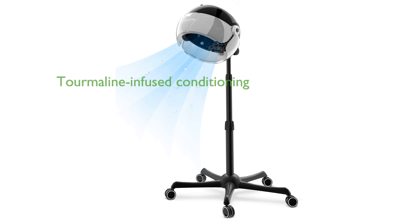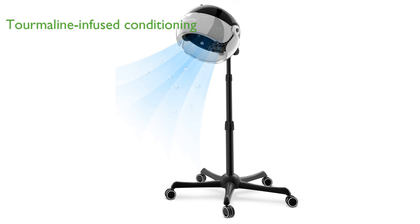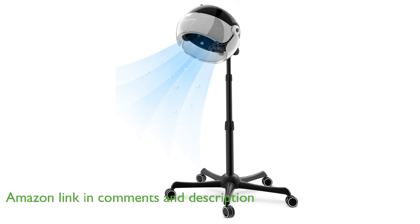The Coliford Ionic Hooded Hair Dryer features deep tourmaline-infused conditioning that releases negative ions to reduce hair knots and static electricity, making it ideal for both straight and curly hair.